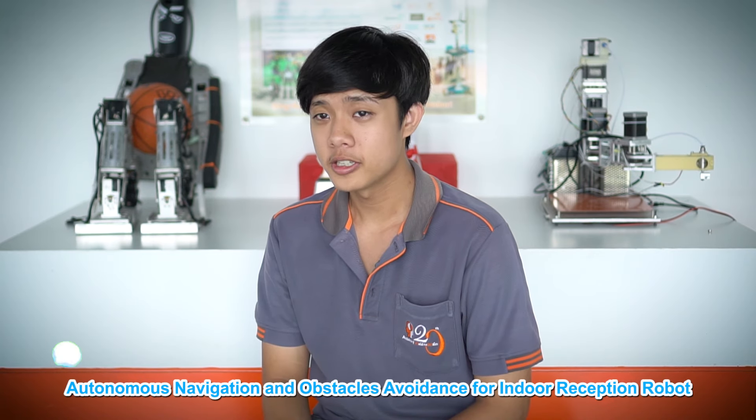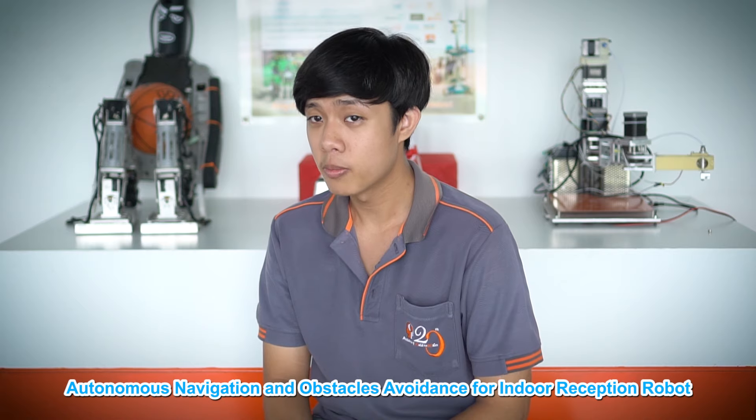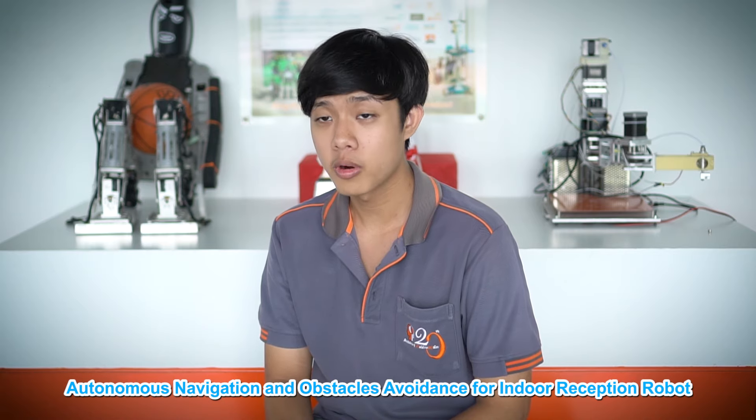Hi, my name is Solowita Dukomisej. I am a bachelor's degree student of the Institute of Field Robotics. My research is about the navigation and obstacle avoidance for the mobile robot inside the indoor environment.